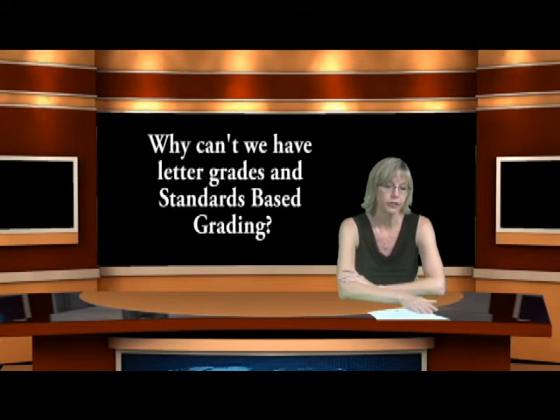A question I also receive is: why can't we have letter grades and standards-based grading? For the reasons I just communicated, we feel that standards-based grading really does give you a complete picture, and adding a letter grade into the mix would just confuse the picture.